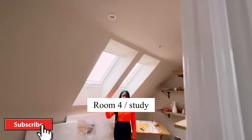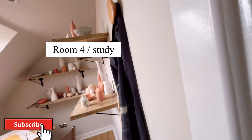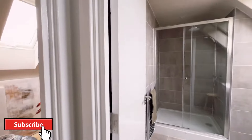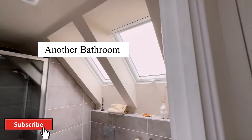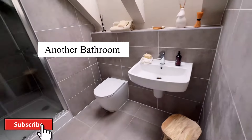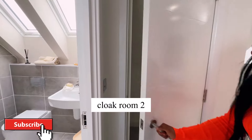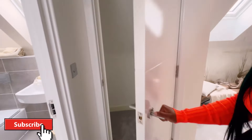This is the study and you can basically do all sorts of things here — you could even paint, as you can see. And there is an ensuite bathroom as well, and there is an extra cloakroom here too.